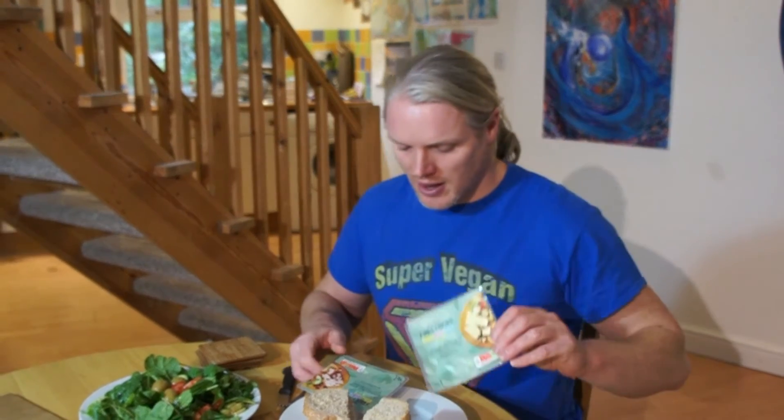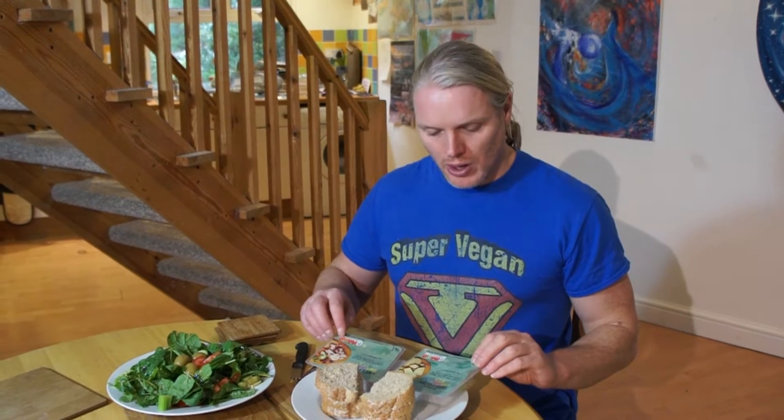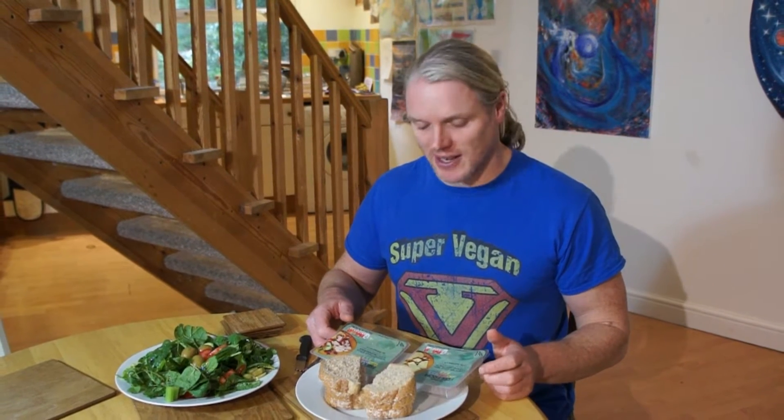Hey there people. A few days ago Sainsbury's released a new range of vegan cheeses, so I popped into my local store yesterday and managed to find them. I bought a couple — a cheddar style with caramelized onions and the Wensleydale style with cranberries. I thought I'd do a taste test and let you know what they're like.